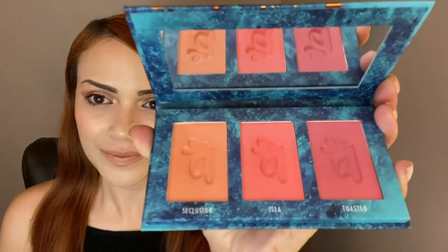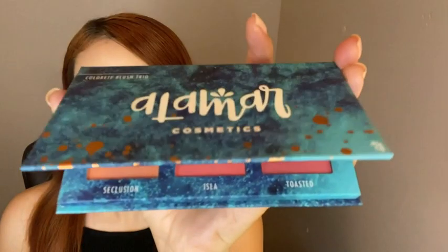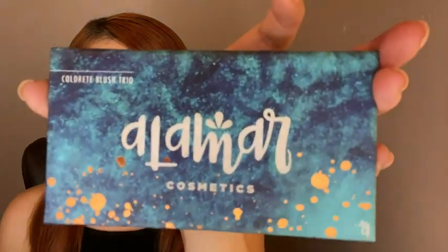Hey, it's Lisa with WTI, and I want to tell you about this Colorette Blush Trio from Alamar Cosmetics. It's really pretty — three very tropical shades: Seclusion, Isla, and Toasted. The packaging is very pretty.